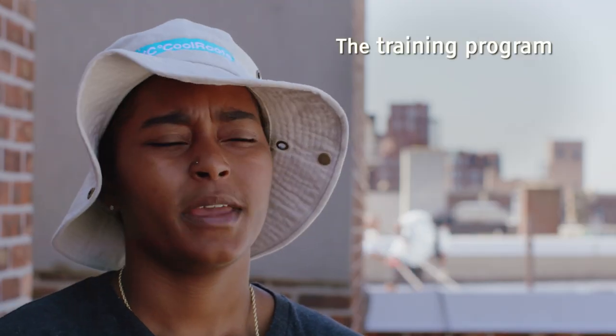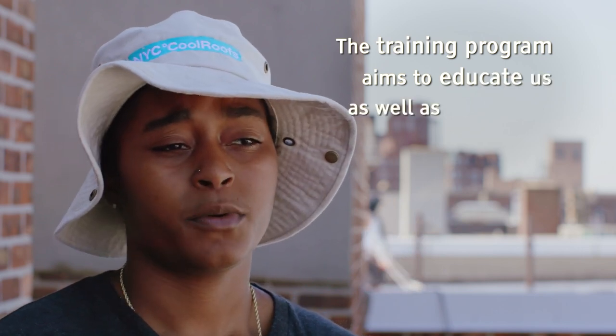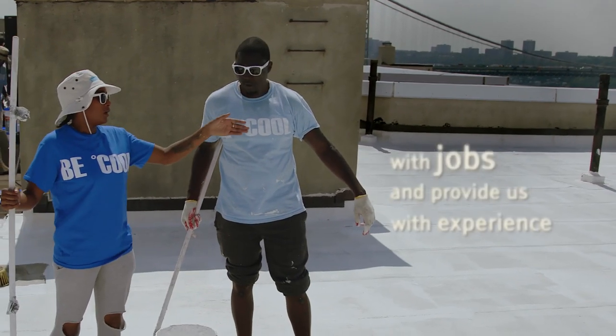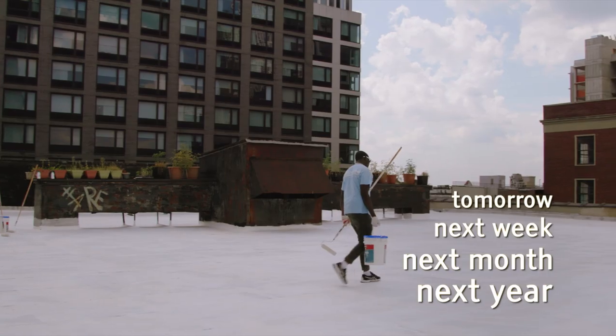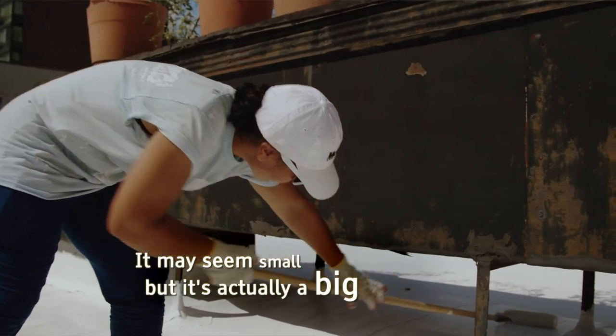The training program aims to educate us as well as provide us with jobs and experience. I'm doing this today, but it's going to help the city tomorrow, next week, next month, next year. It may seem small, but it's actually a big impact.